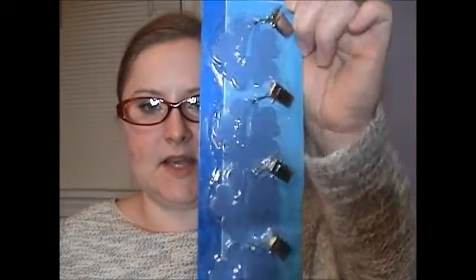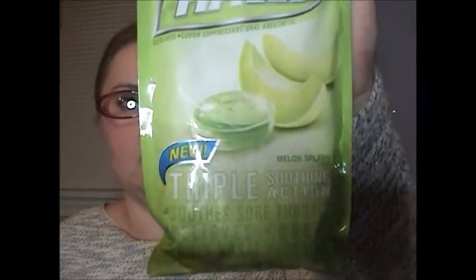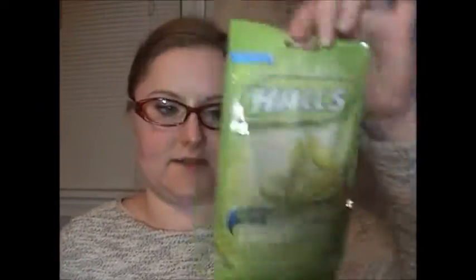Next, I picked up tablecloth weights — I like the weight of these and the fact that they had clips on them. I also picked up a bag of melon halls — melon splash flavor. I've never seen a melon flavor before so I wanted to give it a shot, and it doesn't expire until August, so that's great.